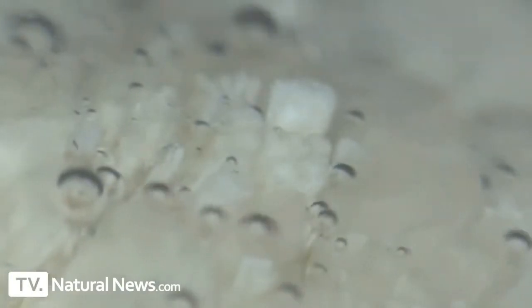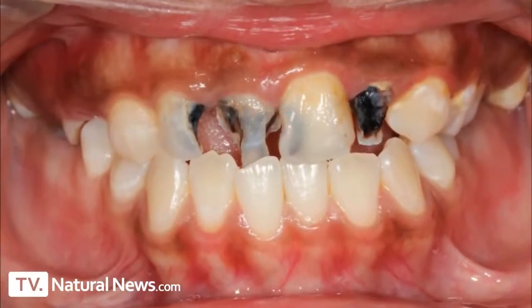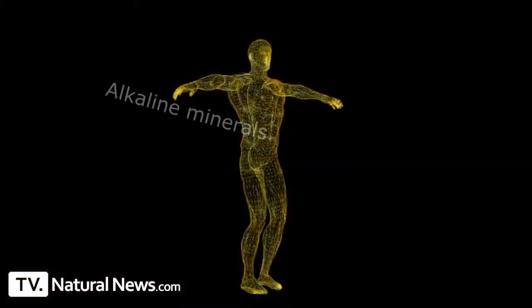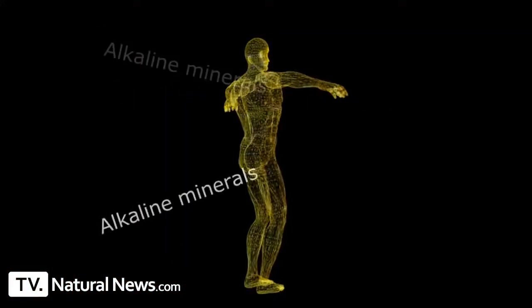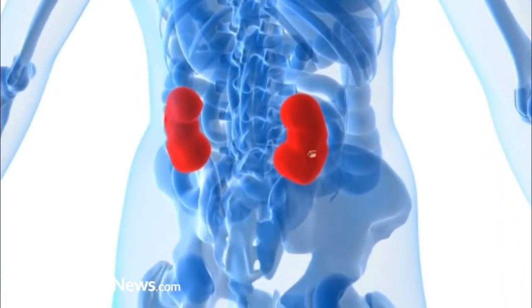The reaction also releases calcium into your mouth, which you then swallow. The acidity of the soda continues to pull alkaline minerals out of your body, and many of those minerals end up deposited in your kidneys, causing kidney stones. This is why chronic soda consumption is so strongly correlated with kidney stones, which is nothing more than a buildup of calcium deposits in your kidneys.